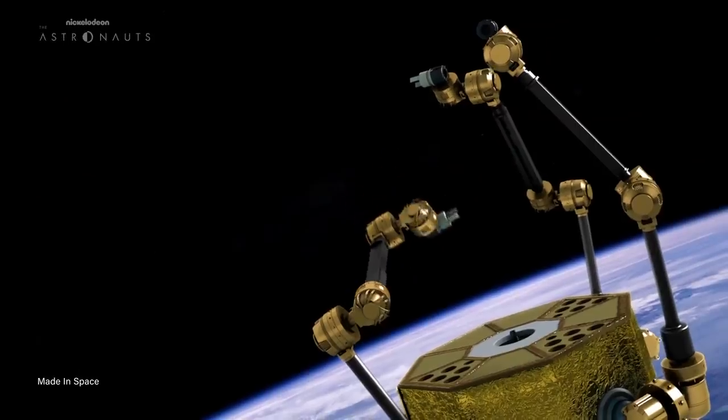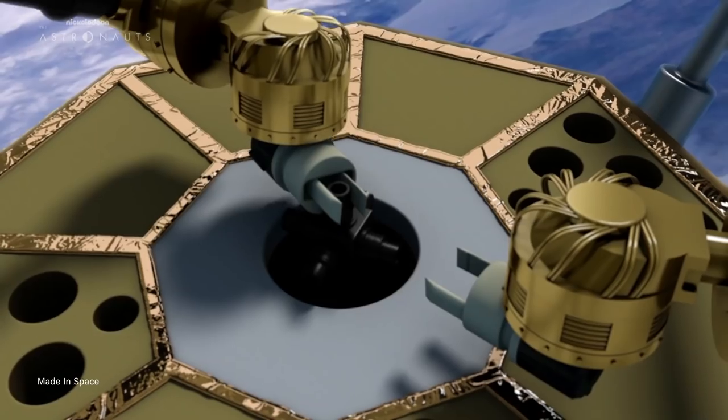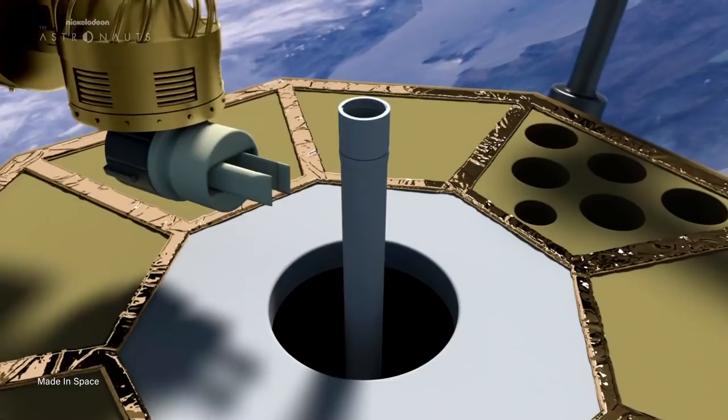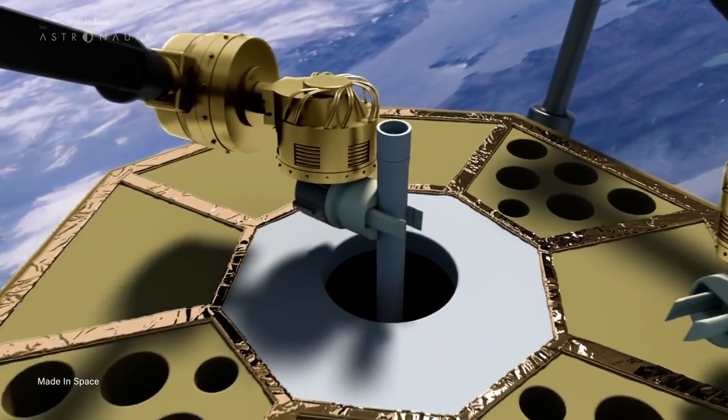The goal for the satellite is to demonstrate in-space robotic manufacturing and assembly on an operational mission. In the future, this small satellite could build even more complex structures like reflectors, space telescopes, and antennae, just to name a few.